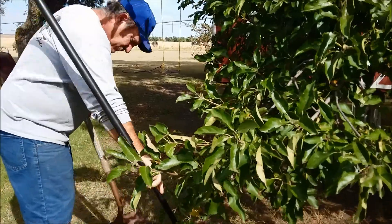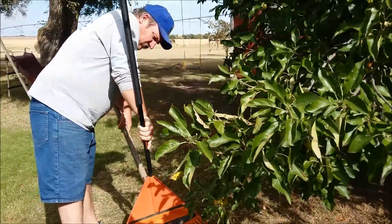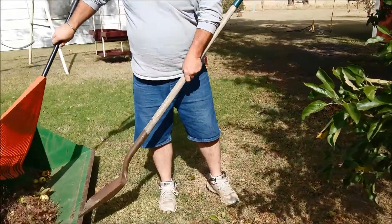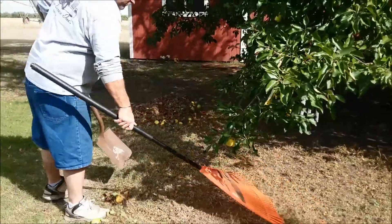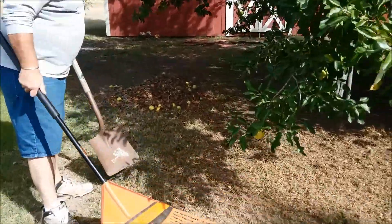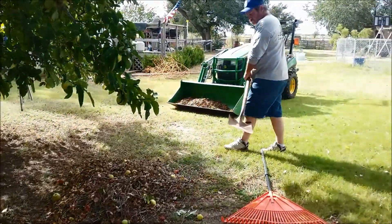We are doing a little bit of cleanup under the apple tree, using that big scoop shovel that I used to clean the coops with — getting all the rotten apples out of there. It does look a lot better under there.